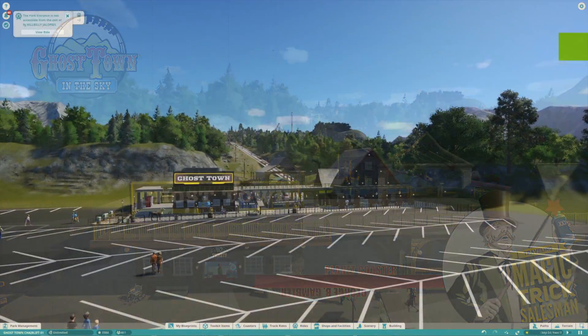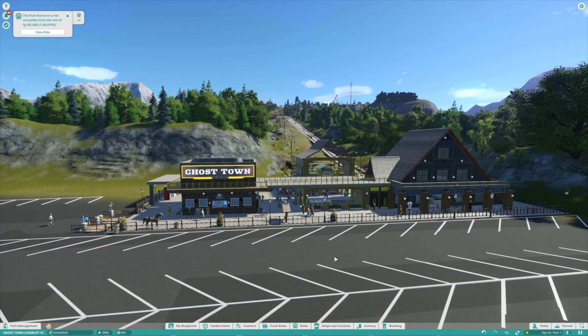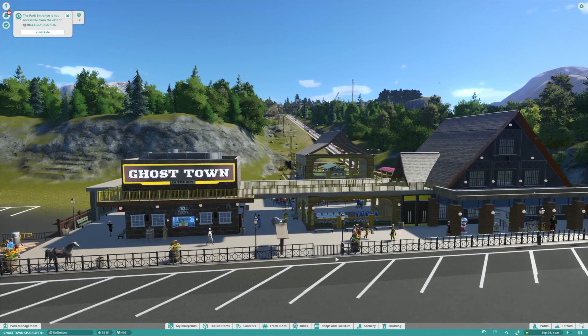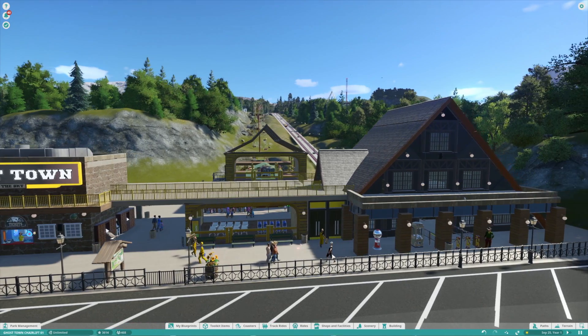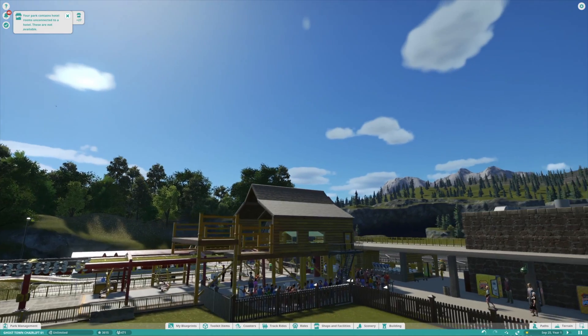Well, hello again everyone. Old George here. I've been having a little bit more fun with Planet Coaster — love this game. So I remade Ghost Town, Ghost Town in the Sky, which was located in Maggie Valley, North Carolina, back in the day.